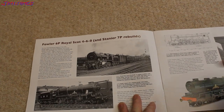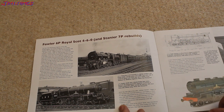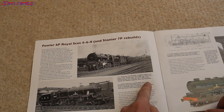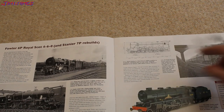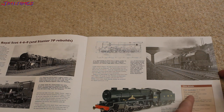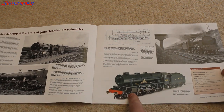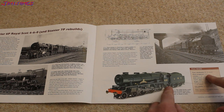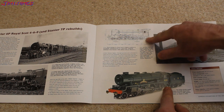Fowler 6P Royal Scott 4-6-0, and Stanier 7P rebuilds — that's just their class, didn't really cost 7P. That one there is the Royal Scott, quite famous. That one's the freshly rebuilt Stanier design taper boiler, No. 6147, Northamptonshire Regiment, pictured at Crewe, September 1946. Nice line drawing there, and a model too. Class details: power classification 6P, 7P rebuilt. Wheel arrangement 4-6-0 — that means four wheels at the front which are the bogey wheels, and six driving wheels, connected by crankshafts. This one doesn't have trailing wheels at the back.